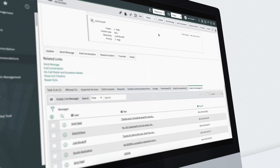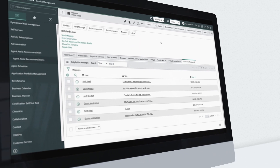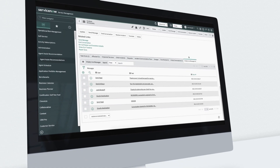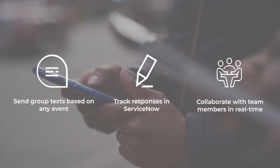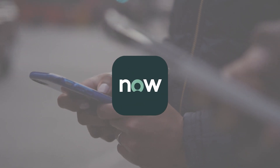Grouply was built specifically for the Now platform, allowing it to seamlessly integrate with your existing ServiceNow instance. Send text messages, track responses, and collaborate with team members in real time from the Now platform.